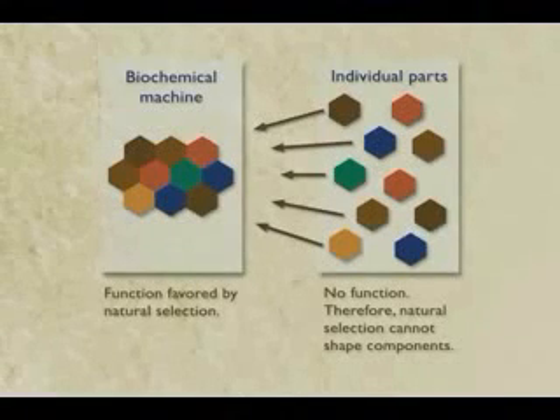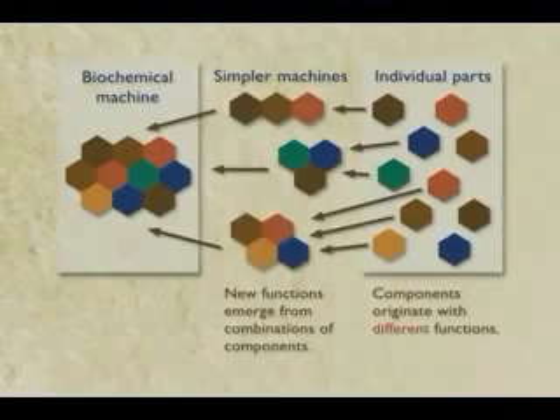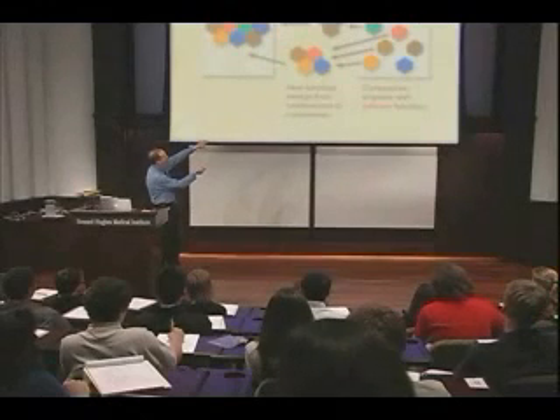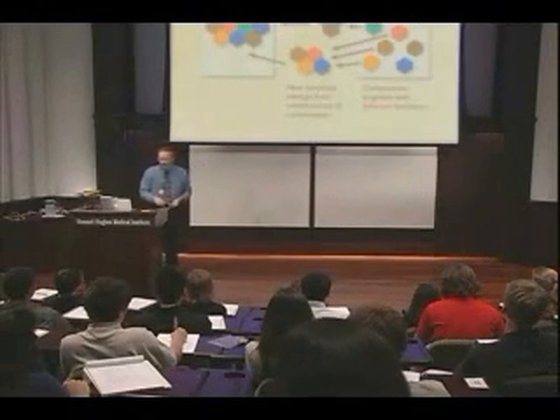The way that evolution explained it, and Darwin actually explained it as well, is that's a false view. These complex machines actually arise from components that themselves originate with different functions. As these parts get put together, new functions emerge, and the final function emerges only when you put the parts together. So natural selection can work on these all the way through.